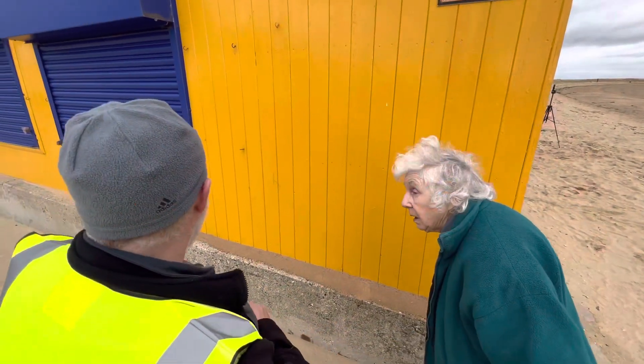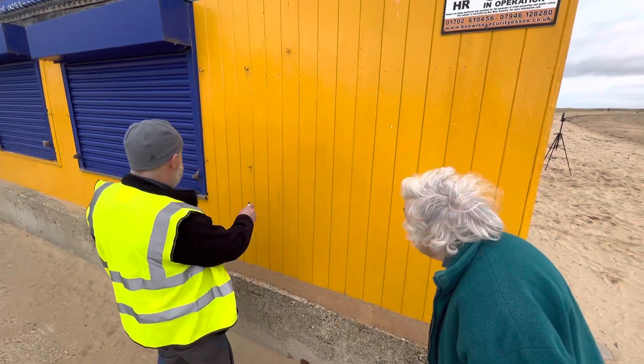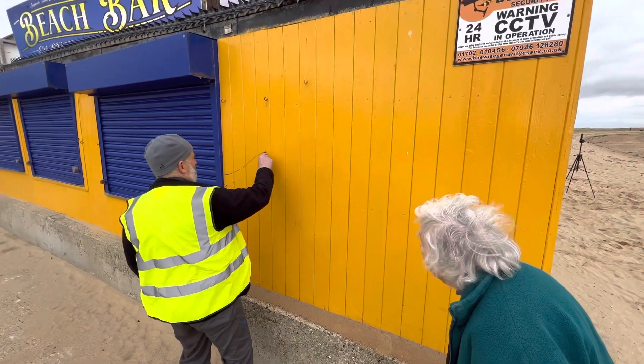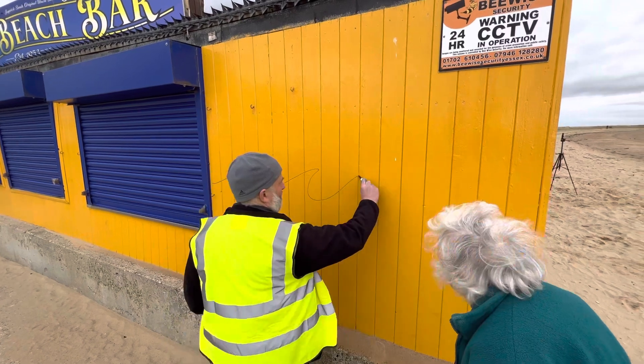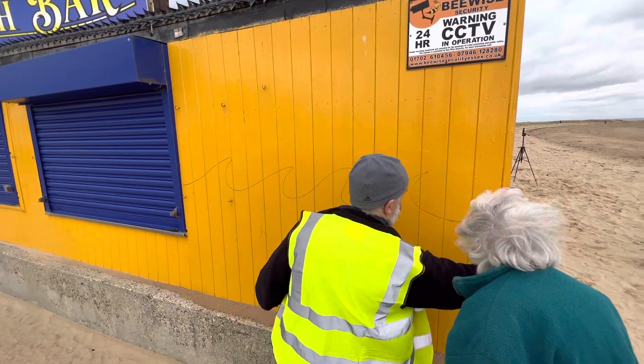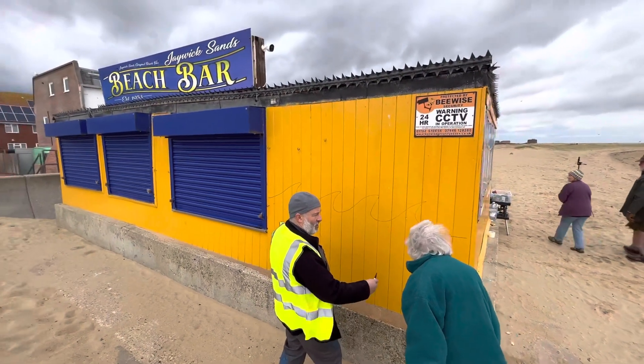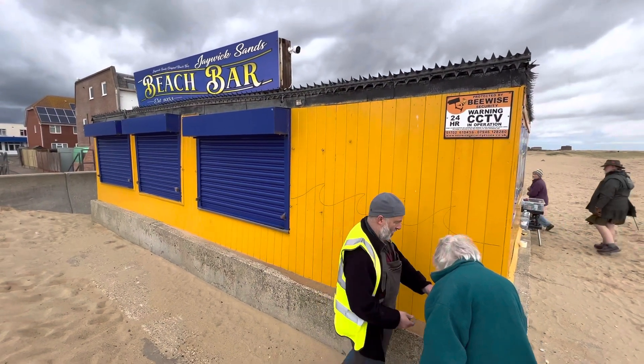Just paint something lovely. How about an undersea bit here — under the sea? We're doing some waves. And then you can do whales, seahorses, whatever you want. Here's a marker. Draw away.